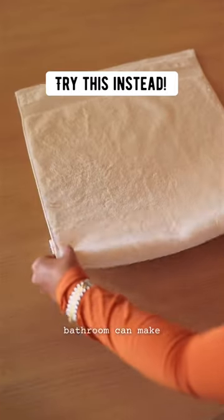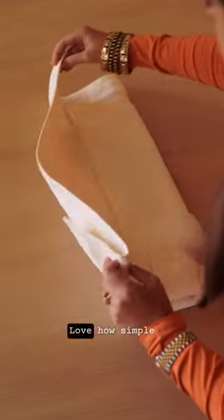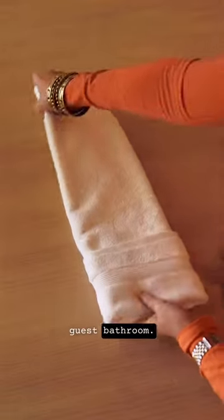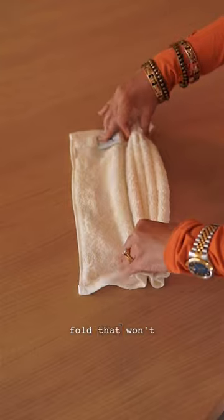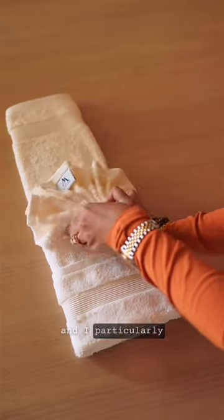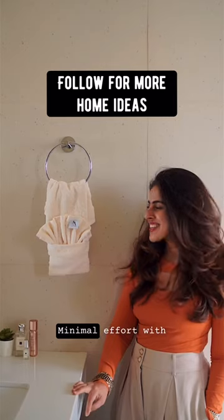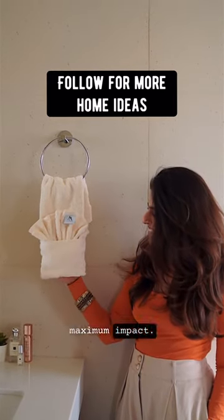The smallest details in your bathroom can make all the difference. I love how simple this hand towel fold is, especially for a guest bathroom. It's such a secure fold that won't open up, and I particularly love adding a little washcloth or face towel inside the little pocket — minimal effort with maximum impact.